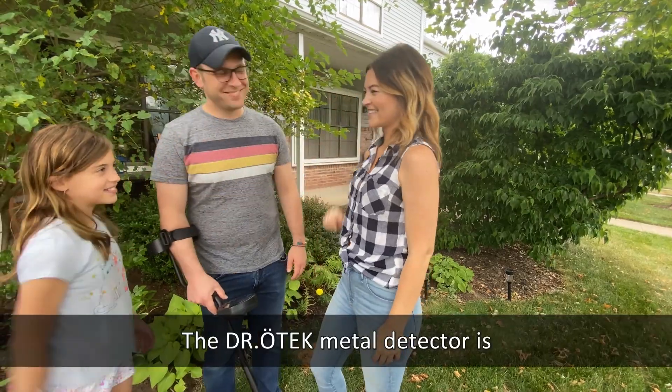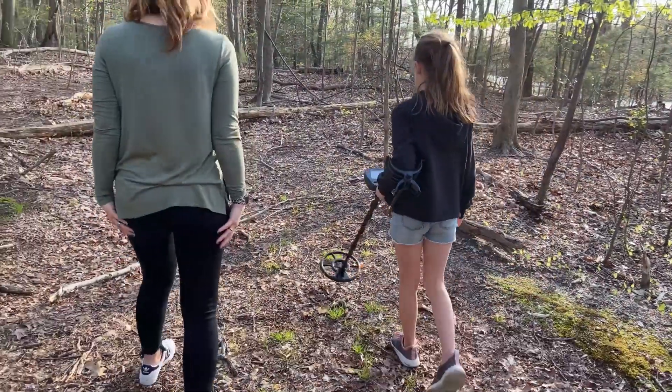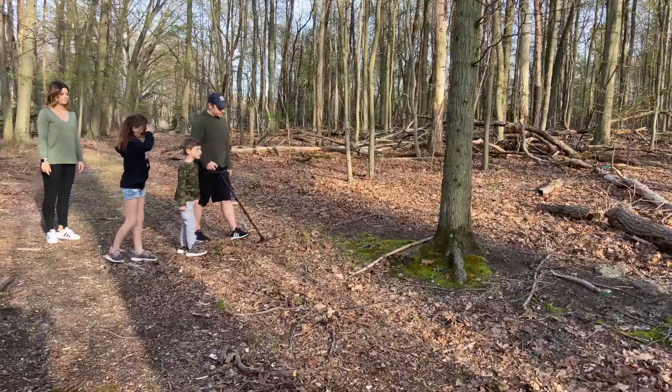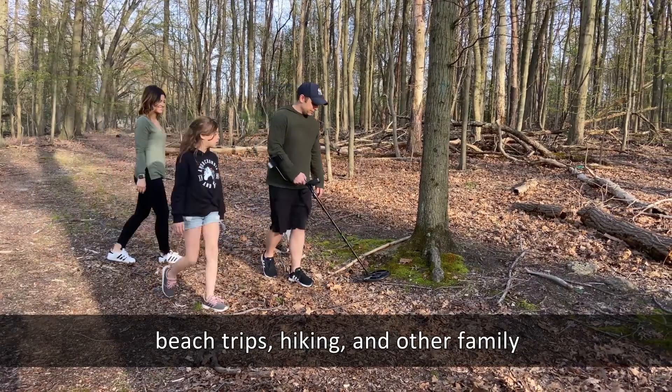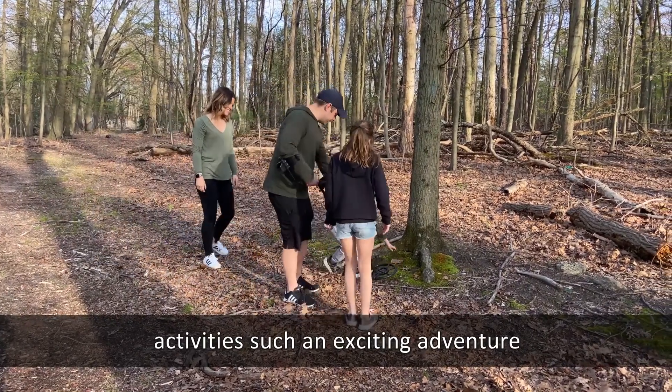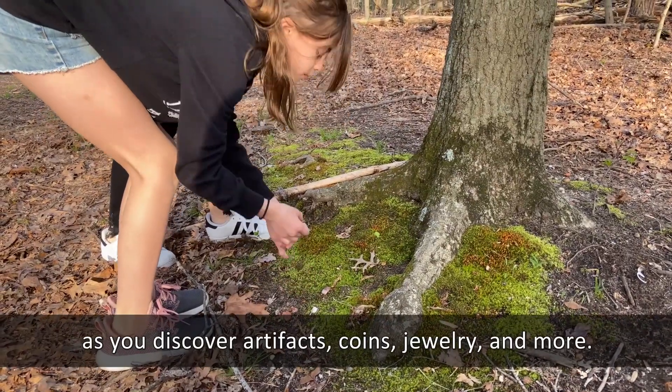The Dr. Otech metal detector is so lightweight that even small children can easily handle it. This metal detector makes camping trips, beach trips, hiking, and other family activities such an exciting adventure, as you discover artifacts, coins, jewelry, and more.